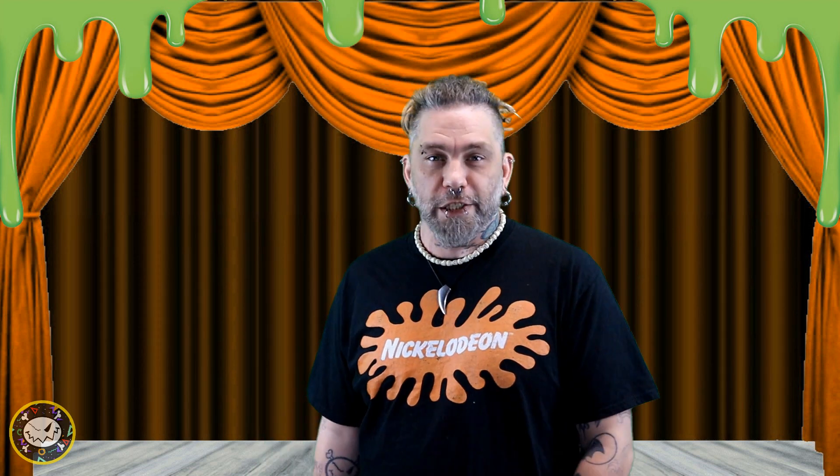Hey everybody, what's up and welcome back to Macabre Gorium Labs presents School of Boredom Nickelodeon Edition Spotlights. My name is Bats, and I hope you'll join me today as we take our second look at the Nickelodeon Double Dare Home Editions with Nickelodeon Double Dare Wet and Wild Edition.